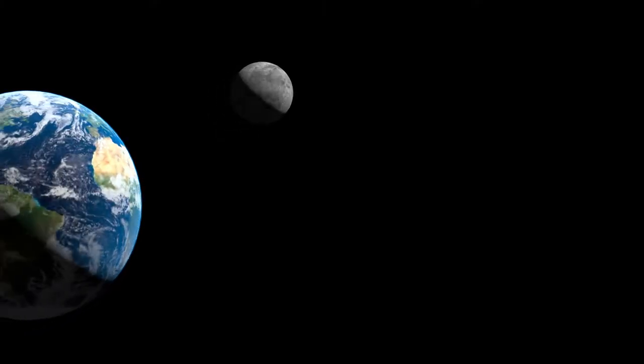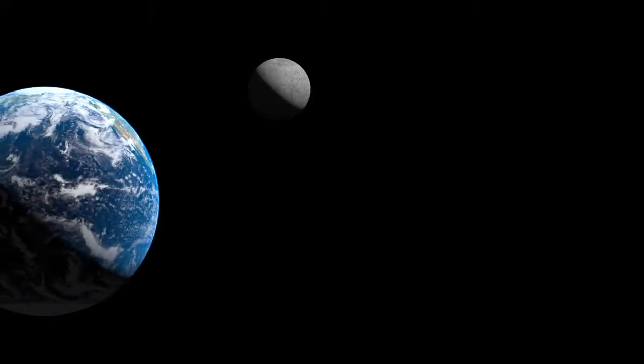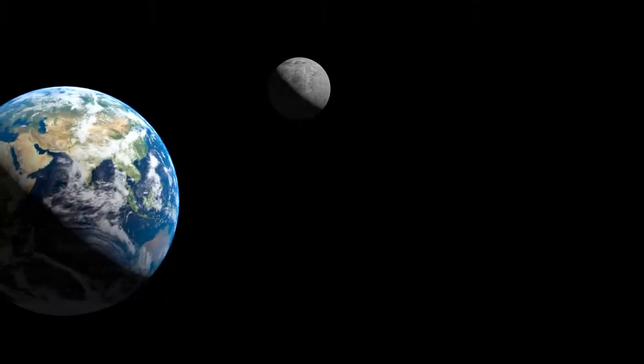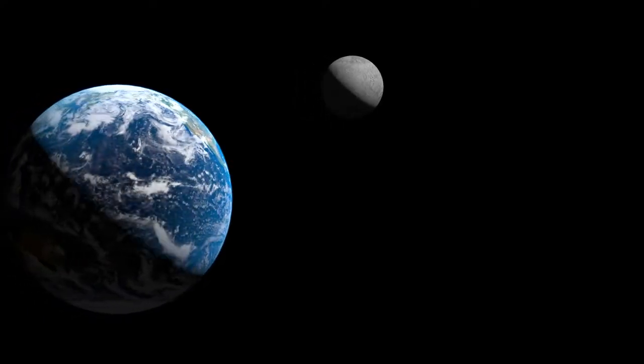Earth is a bright blue-green planet. Contains significant liquid water, thick atmosphere, numerous biological organisms. Densest planet in the stellar system. Consists of iron, oxygen, silicon, magnesium, and numerous trace elements. Effective site for habitation.